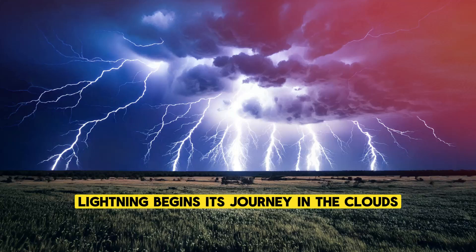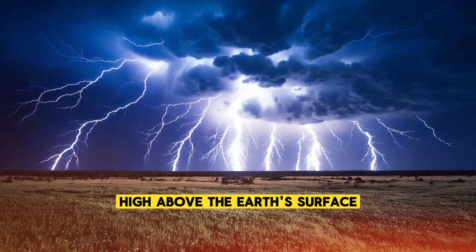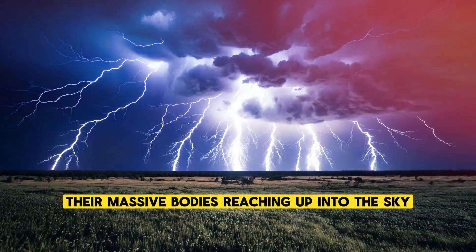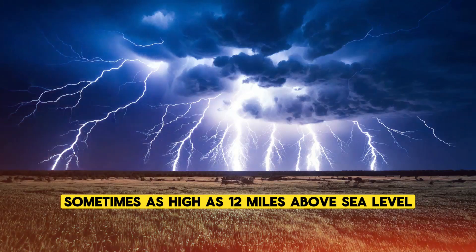Lightning begins its journey in the clouds. High above the earth's surface, towering cumulonimbus clouds form, their massive bodies reaching up into the sky, sometimes as high as 12 miles above sea level.